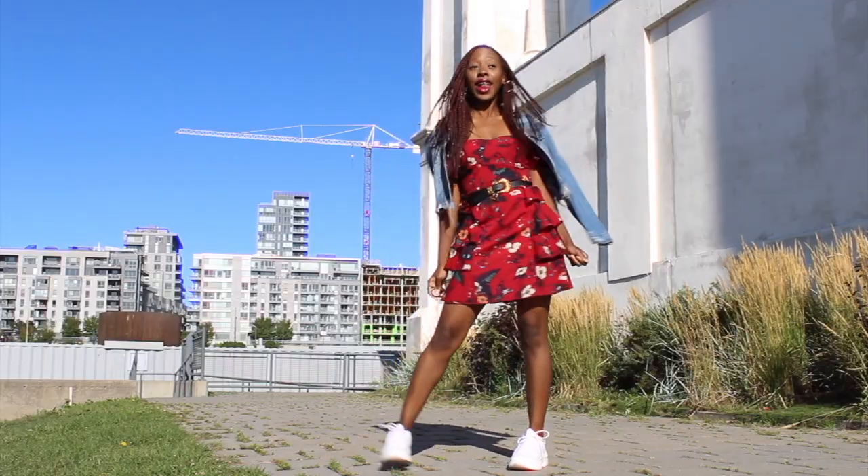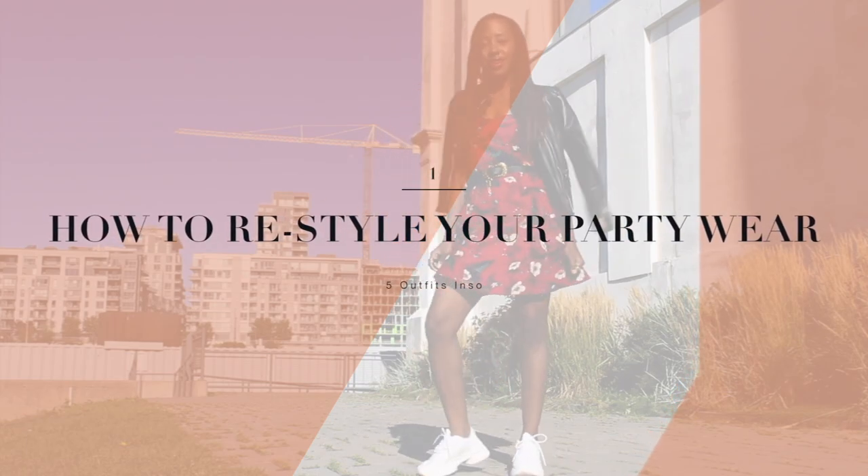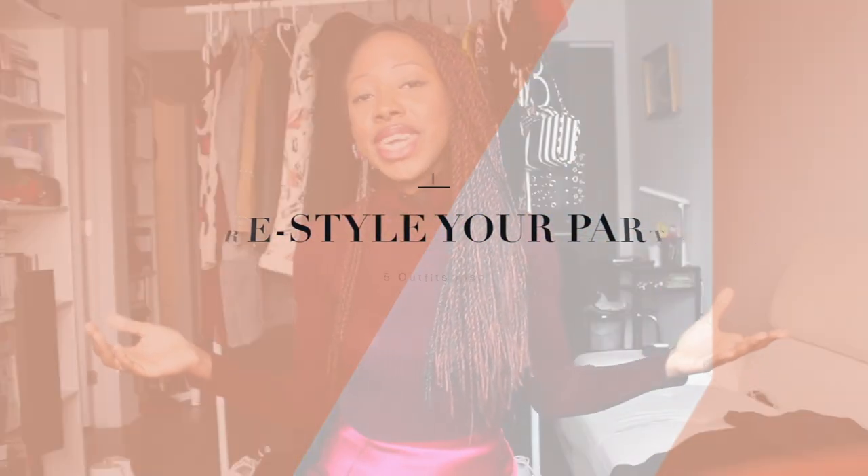I'm quite excited! It's all about recycling your party wear from the holiday party time from 2018. If you want to see the rest, definitely keep on watching. Welcome back to my channel. Thank you so much for watching my video today.